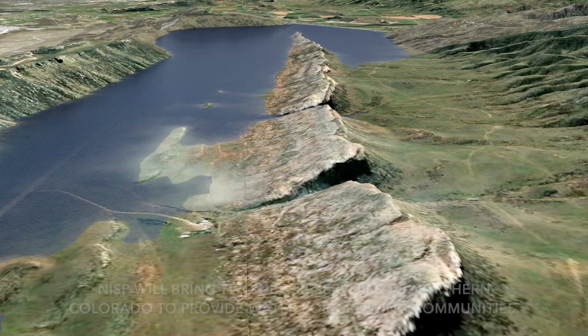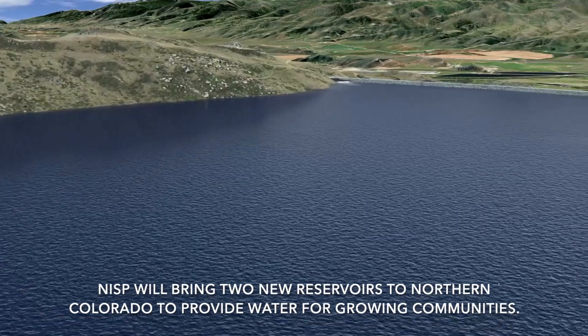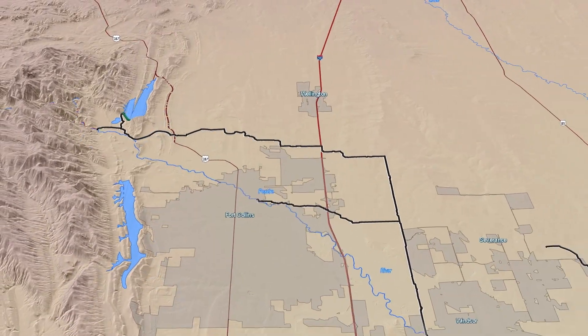The Eastman Park project provides wetland mitigation for the Northern Integrated Supply Project. The Northern Integrated Supply Project will provide 40,000 acre-feet of new firm yield to 15 project participants that are towns and water districts, including the town of Windsor on the Front Range.